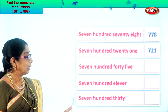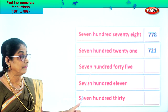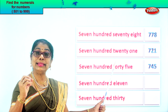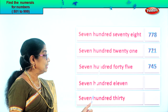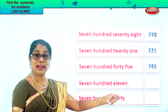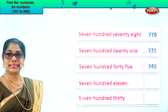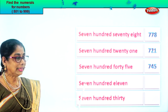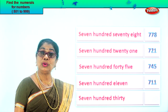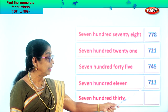Let's take the next one: seven hundred forty-five. In the hundred place you have seven. Forty-five means four in the tens and five in the ones place. Seven, four, five. 745. Next: seven hundred eleven. Eleven means one in the tens and one in the ones place, and seven in the hundred place. 711.